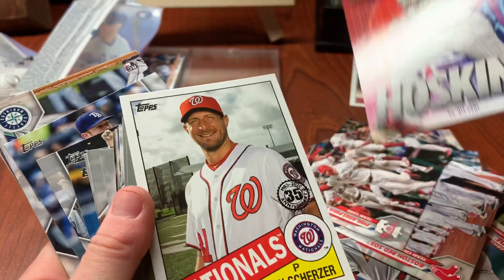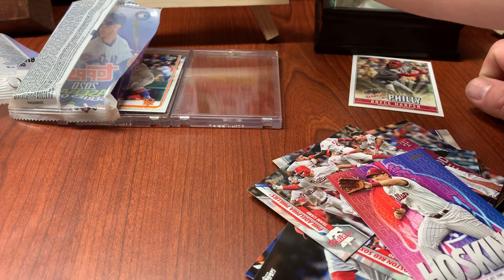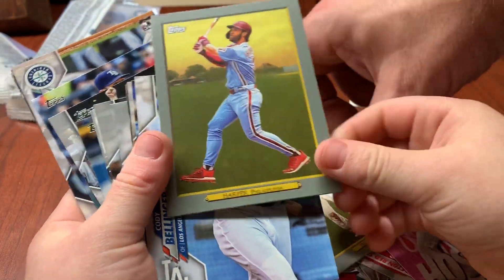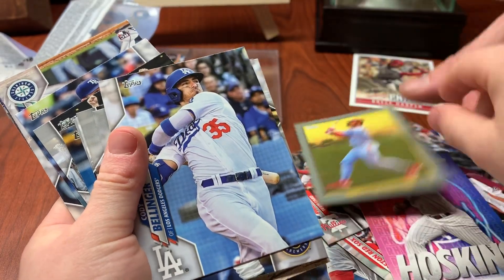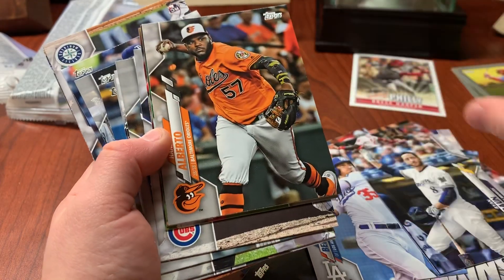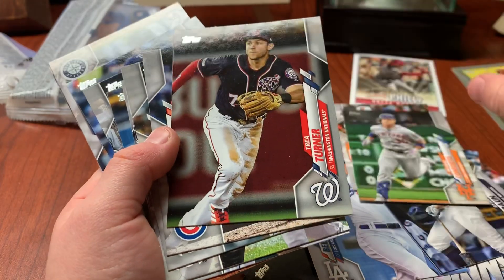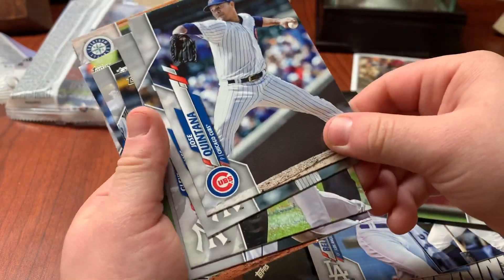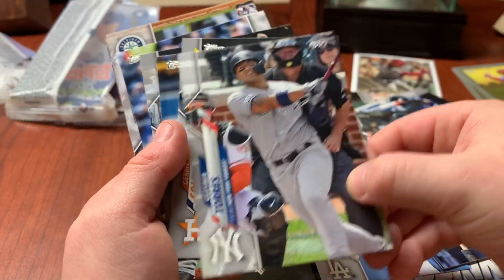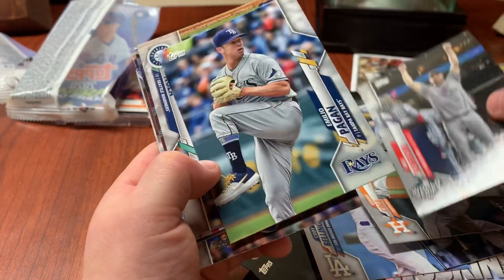Max Scherzer — yeah, so we got the Max Scherzer jersey card. Mike Trout — there's our first Trout in 2020 Topps. Bryce Harper, Cody Bellinger — this is a red turkey head. Ryan Braun, Roberto Alomar, Michael Wacha, Trea Turner, Jose Quintana, James Paxton, Gerrit Cole, Caleb Smith, Max Scherzer again.